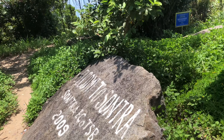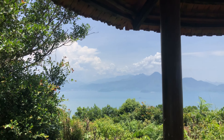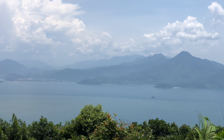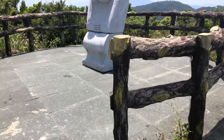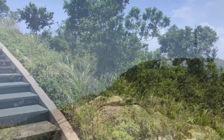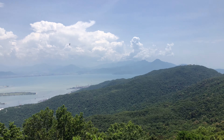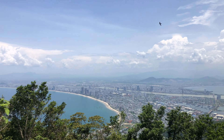Guys, we've made it to our first peak on Son Tra Mountain. This is an amazing view of basically Da Nang and the little Da Nang sea and the little harbor inside. Such a cool view here, really amazing experience. We are taking a bike route all the way up this mountain — it is an amazing, amazing view.